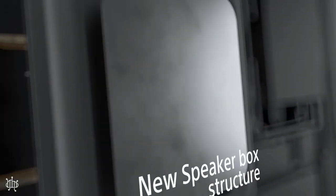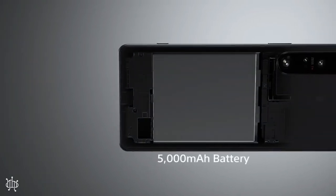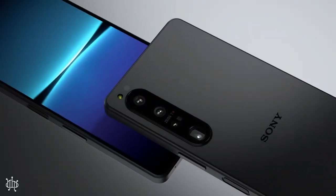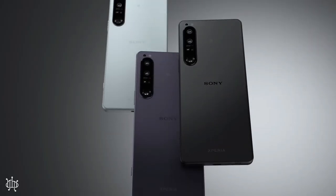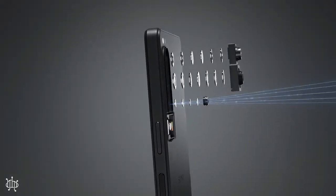The phone comes with an OLED display, 120Hz and 6.5 inches, and storage from 256GB to 512GB with 12GB RAM. Processor: Snapdragon 8 Gen 1. It also has three cameras, all with 12MP, video 4K, and selfie 12MP. Battery: 5000mAh, non-removable.